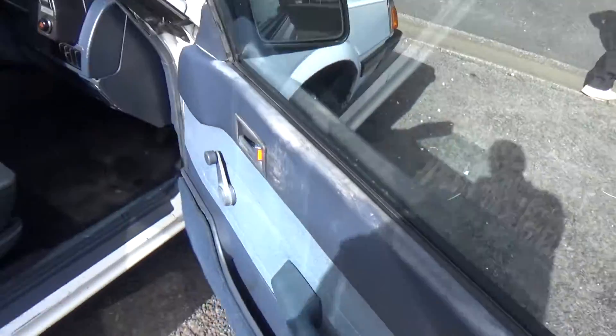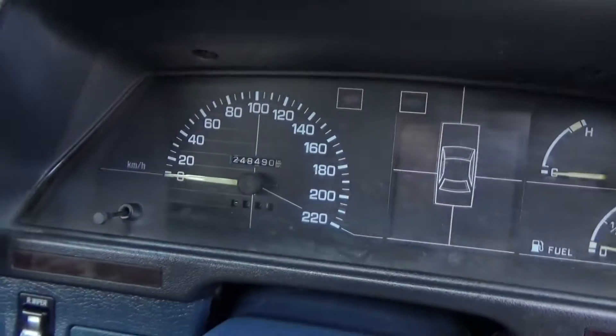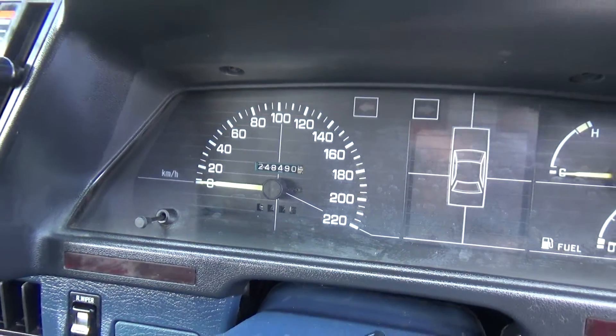We've got a WOF for the car. It's got a new WOF. We've done an oil service on it, so that's not due till 258,000 km. It's currently at 248,000 km.